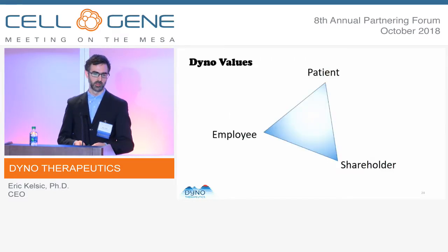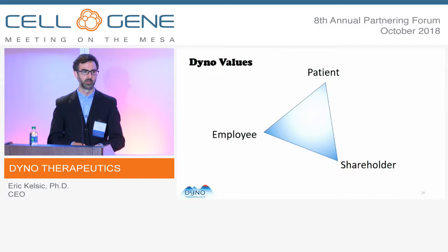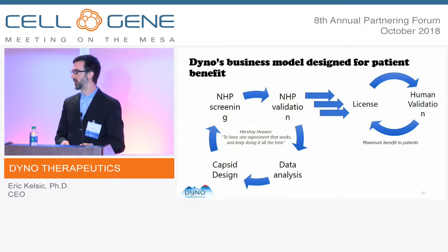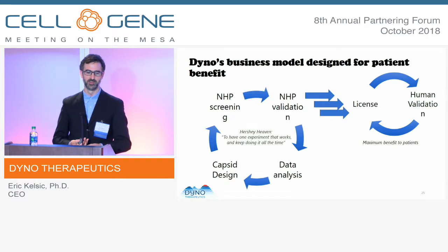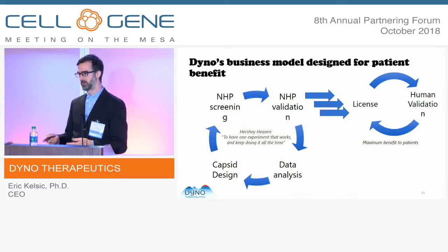I'd like to give a brief overview of the business. There are multiple stakeholders — patient, employee, and shareholder — but the patient is number one, and we're designing everything around helping as many patients be treated with gene therapy or genome editing as quickly as possible. The business model is focused on licensing, leveraging our strengths on the engineering side. We get a great feedback loop: more experiments generate more data, which builds better models, which enables us to design better AAVs. Through partnership and licensing capsids to clinical-stage partners and validating those in humans, we believe this is the best way to help as many patients as quickly as possible.